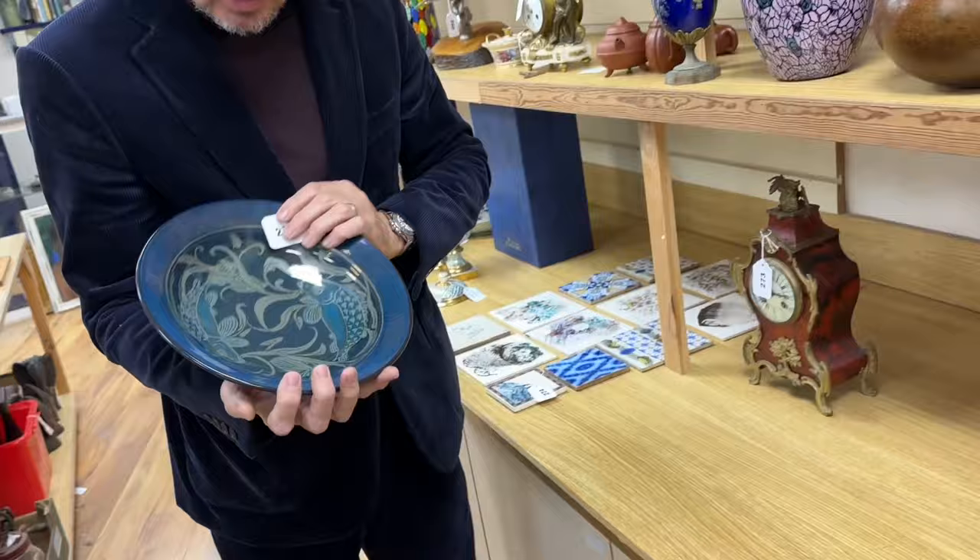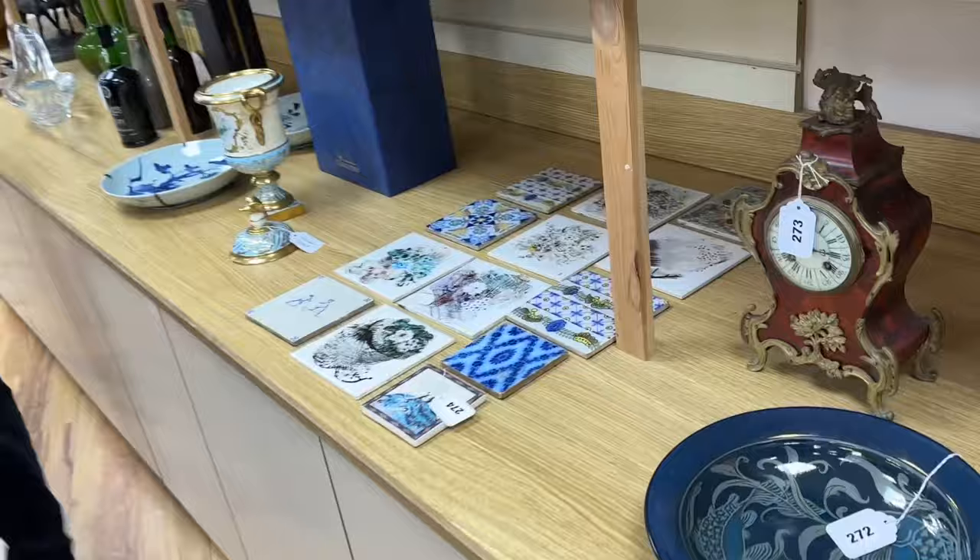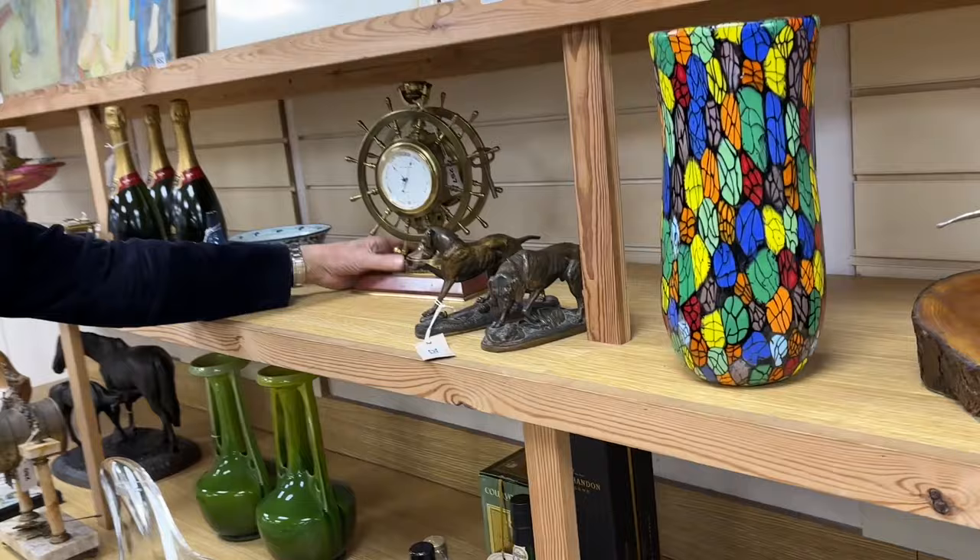Something a little more contemporary: Jonathan Chiswell Jones, JCJ Pottery, based near Lewes. Lot 272, the lustre dish — just a pretty, pleasing thing. Rolling backwards and looking from left to right, there's quite an ornate clock — a lot going on there.